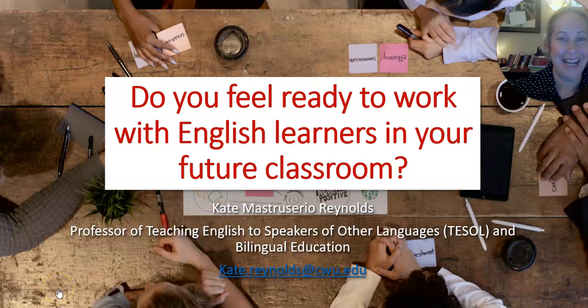Hi, I'm Dr. Kate Mastresario-Reynolds. My email's there, kate.reynolds. I'm here to talk to you about working with multilingual learners of English — people who are studying English while they're studying content or academics in pre-K to 12. I'm a professor of teaching English to speakers of other languages and bilingual education, and my field of study is about how people learn languages and how they learn both language and academic content simultaneously.